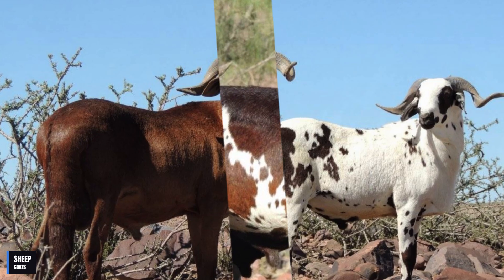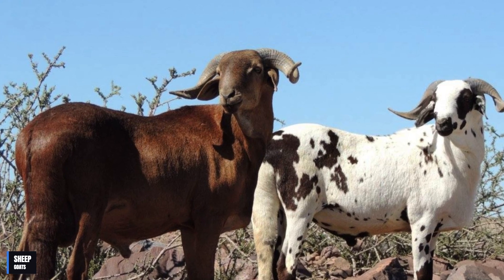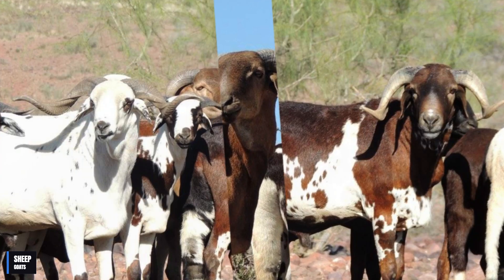In this video, I'll show you everything you need to know about the Damara sheep. So, without further ado, let's get started.